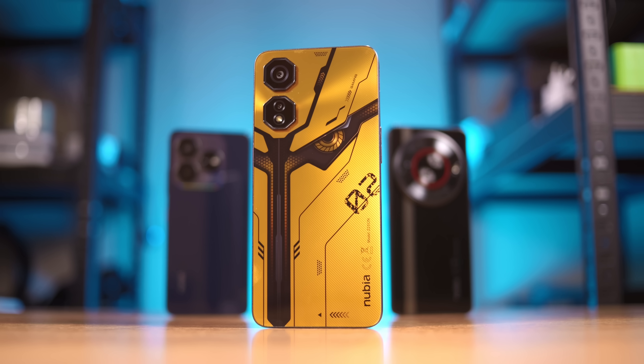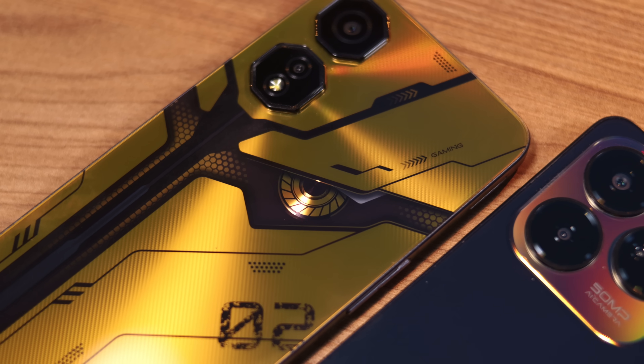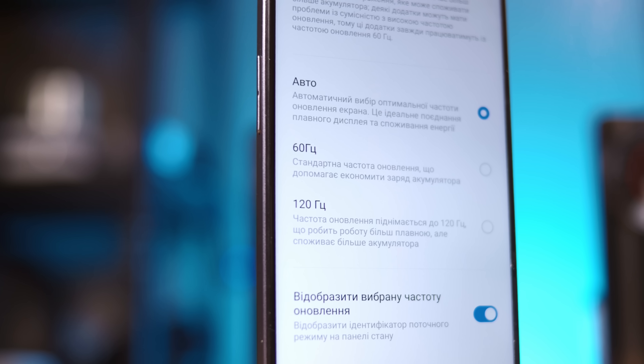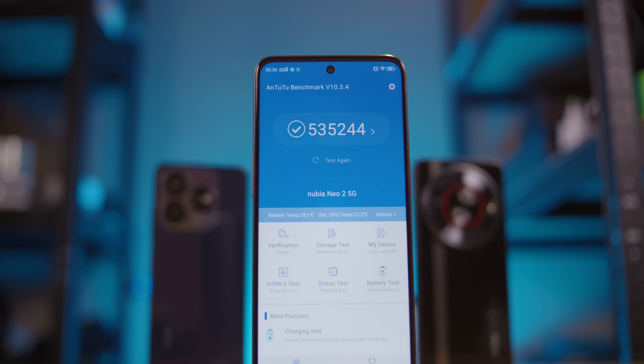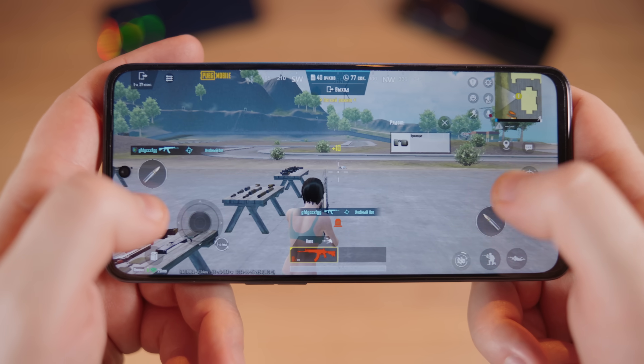We'll begin with the most expensive model. The Nubia Neo 2 5G in a 256GB version costs about $193 or 173 euros. As you can see, it has the most aggressive, gamer-like design. This is helped by a Full HD Plus display with a refresh rate of 120Hz, an octa-core SoC Unisoc T820 with Mali G57 video core, and fast UFS 3.1 memory. This phone easily scores over half a million points in AnTuTu, meaning you can play any modern game at least on minimum video settings — and you can still get 120 FPS, all for less than $200.